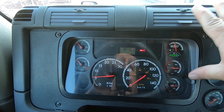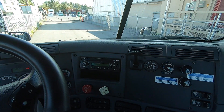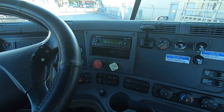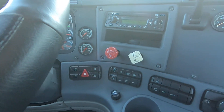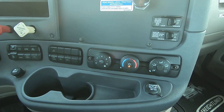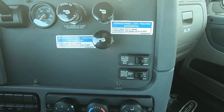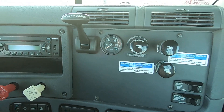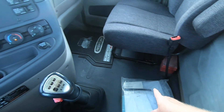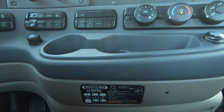8,230 hours. It looks to be pretty fully loaded — steering wheel controls, lots of different options. Heated seats, air conditioning. All the interlocks are here, books and packaging are down below. Eaton Fuller 13-speed transmission.